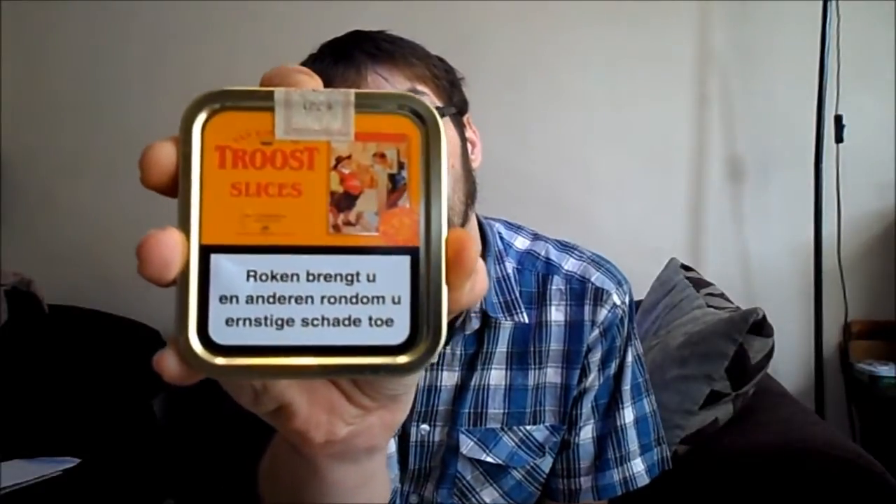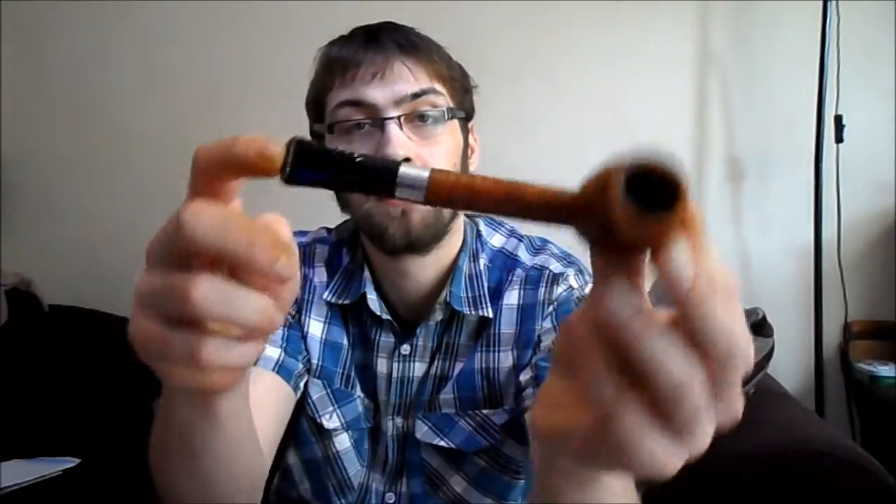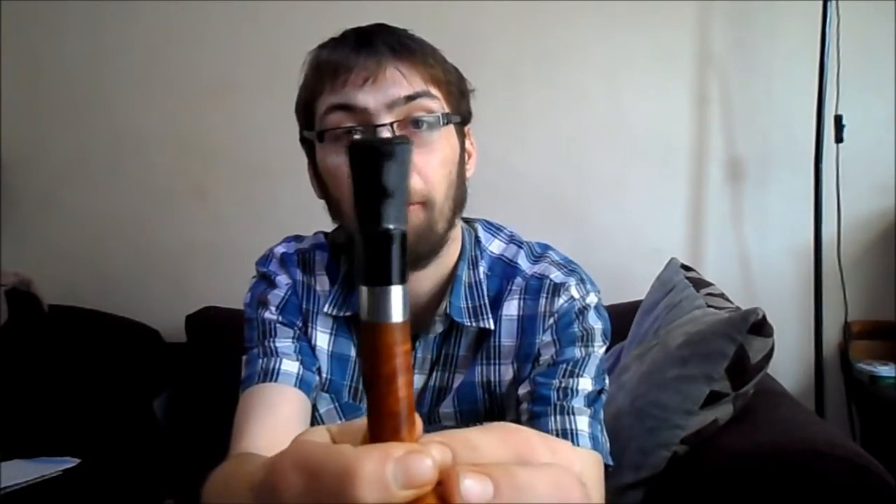Anyway, back to the main purpose of this video. I'm going to be smoking some Troost Slicers. A good friend of mine, Beast - or Bobby Van Sassen as he's known on YouTube - went back and picked me up a couple of tins. I didn't see this the first time I went over, but I didn't go to many tobacco shops really. So I'm going to be smoking this in my Mario Grande, my rather large Lovet that I got from AD's Pipes. I absolutely love this stem - I just love the wide bit of it.